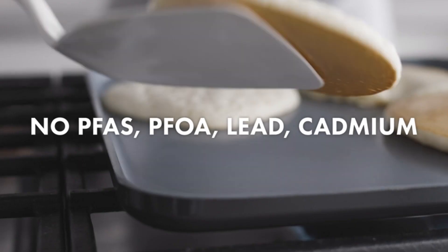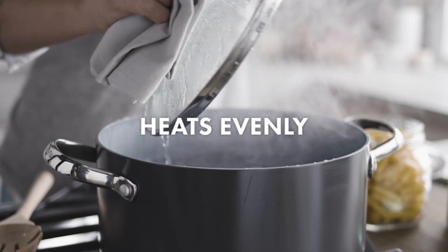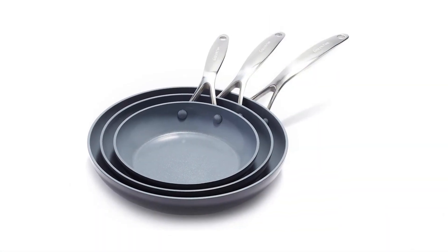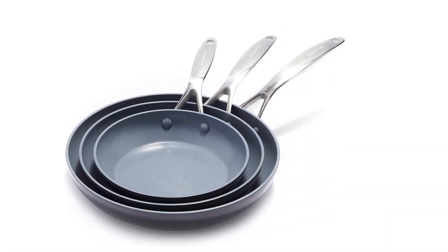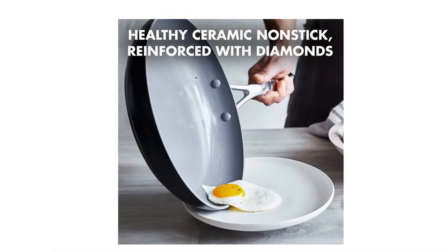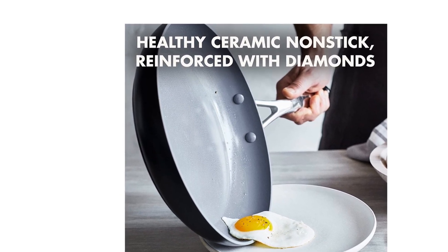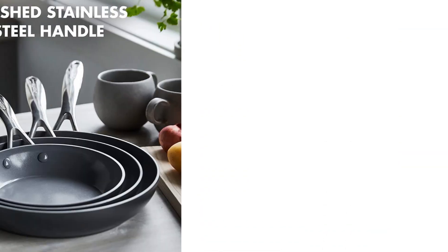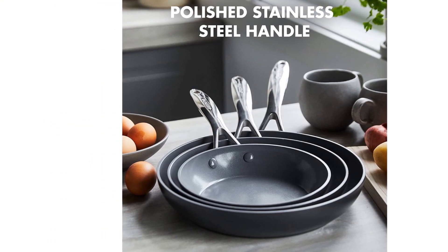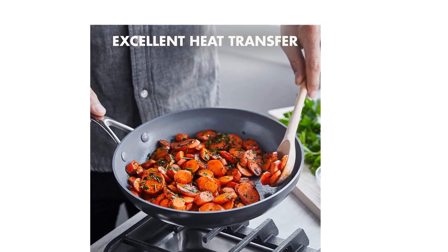The versatile 8-inch, 9.5-inch, and 11-inch fry pan set features a sturdy magneto base for superior induction efficiency so you can brown, sauté, and sear without heat loss on any stovetop, including induction. These pans feature Thermalon Minerals Pro Ceramic Nonstick, a diamond-infused coating that's metal utensil-safe and designed for even heating, effortless release, and easy cleanup.